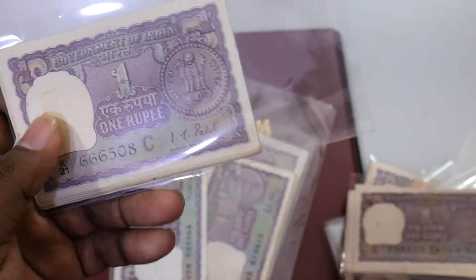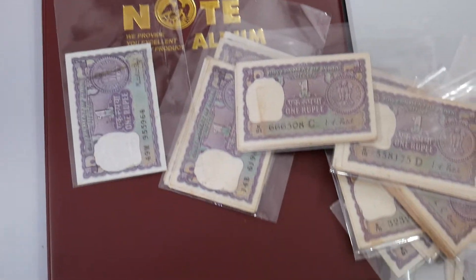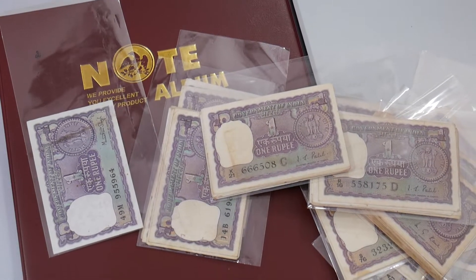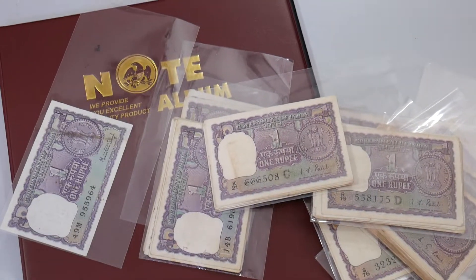Governor IJ Patel — this is the IJ Patel banknote as well. We have seen a whole lot of banknotes here, friends. They look so lovely, so nice. Thank you so much for tuning in, and finally one more stunning banknote here.